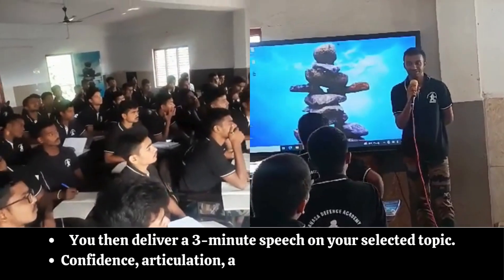Eight: Command Task. This tests your leadership and command abilities by allowing you to lead a group through an obstacle. You are assigned an obstacle and must choose two subordinates from the group to assist you. You instruct and lead your subordinates to complete the task using the available resources. The GTO observes how well you command, delegate tasks, and motivate your team.